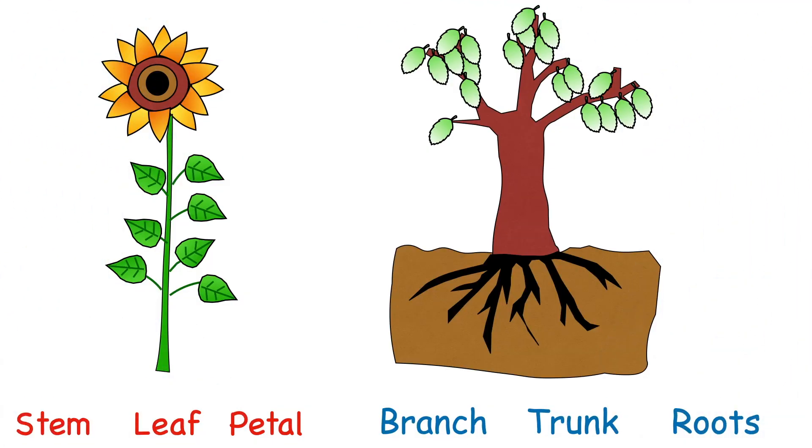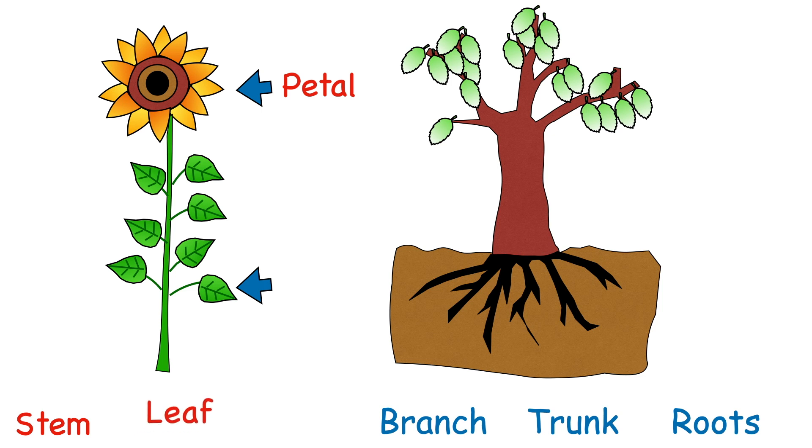Let's see how good you are at naming the parts of two different plants. What's the name of this part? Yes, it's a petal. How about this one? That's right, it's a leaf. And what do we call this? Yes, it's the stem.